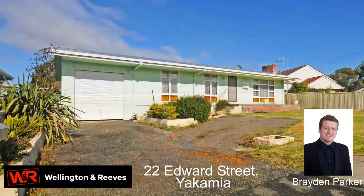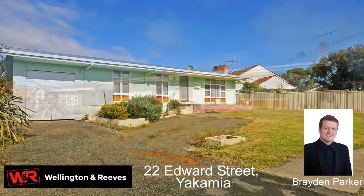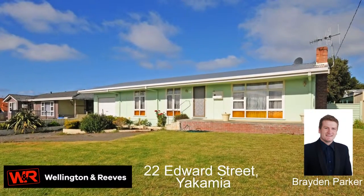If you are a young family ready to get into your own home, take a look at this renovated three-bedroom, one-bathroom, northerly facing home in popular Yakimaia.